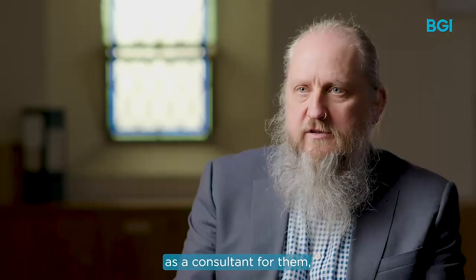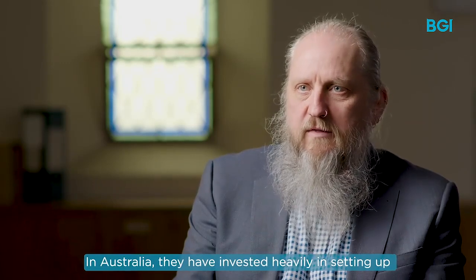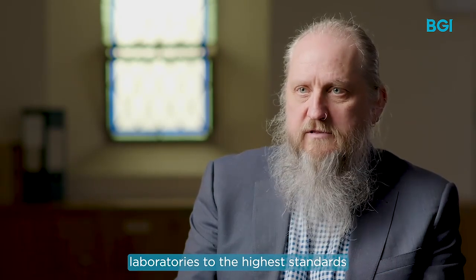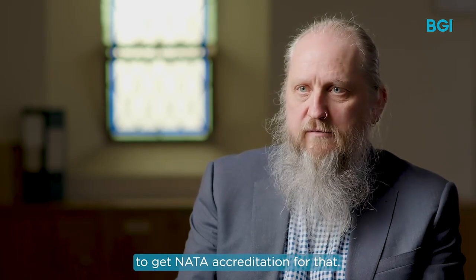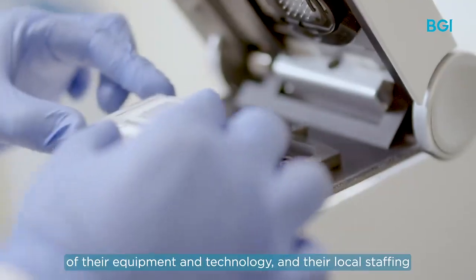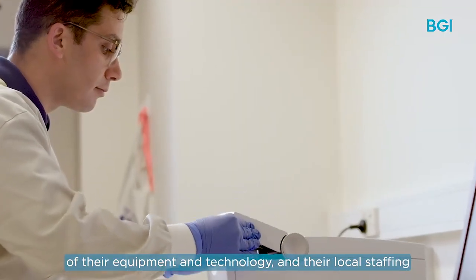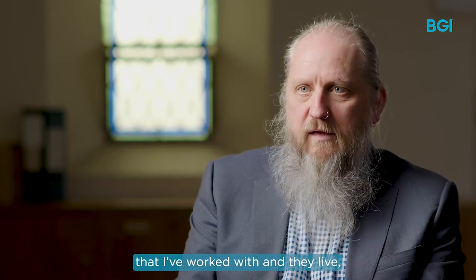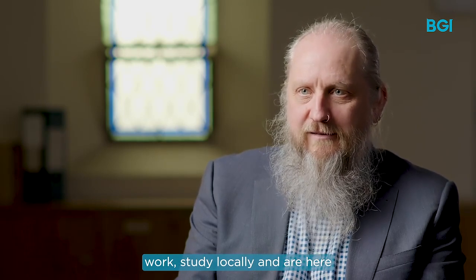My experience with BGI as a consultant for them — it's very obvious that they are here for the long haul in Australia. They have invested heavily in setting up laboratories to the highest standards and going through the significant hoops to get NATA accreditation. They are also actively involved in technology transfer to other laboratories of their equipment and technology. Their local staffing is some of the highest quality I've worked with, and they live, work, study locally and are here to stay.